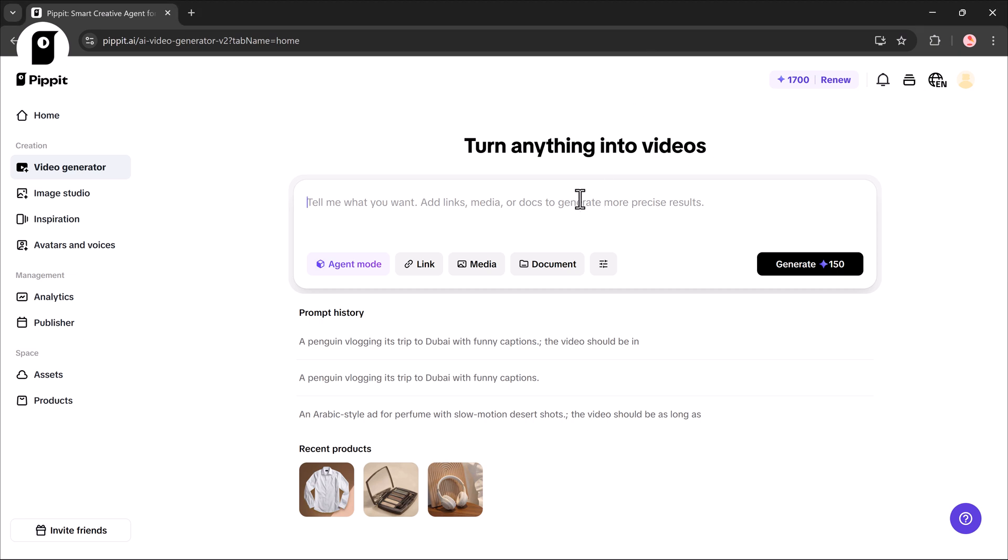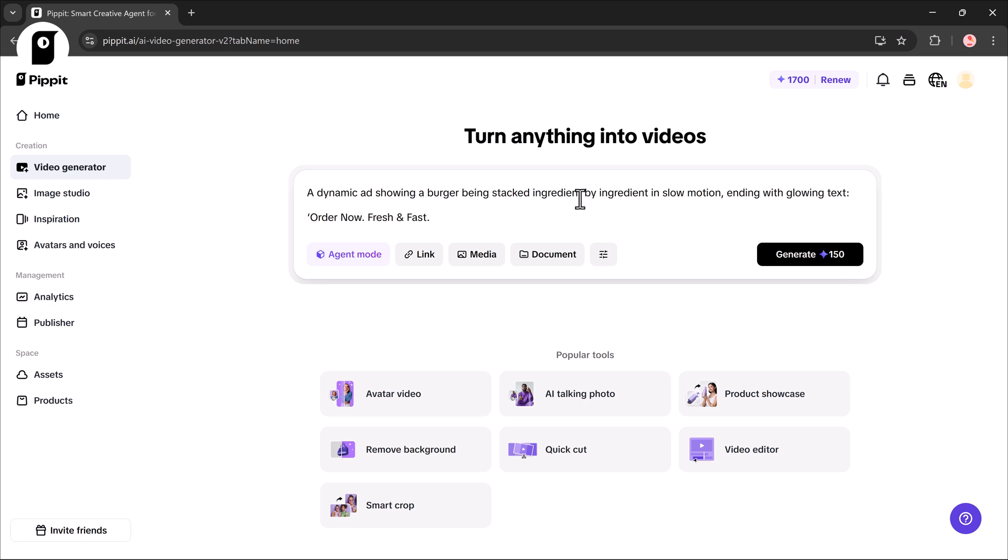Now let's try another prompt: a dynamic ad showing a burger being stacked ingredient by ingredient in slow motion, ending with glowing text — 'Order Now: Fresh and Fast.' I'll select the mode, set the duration, and generate.